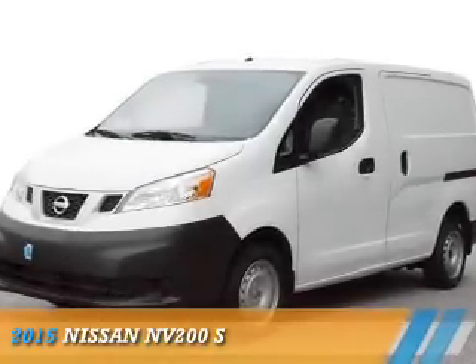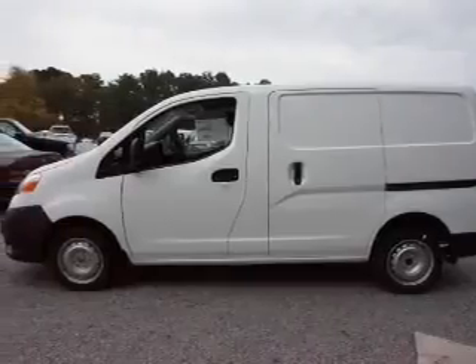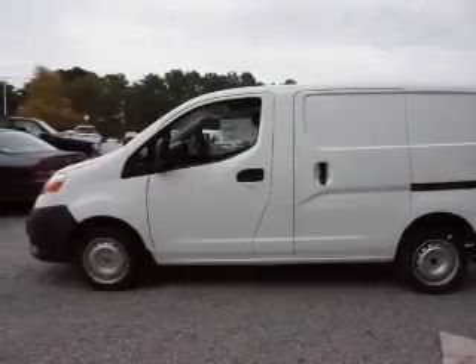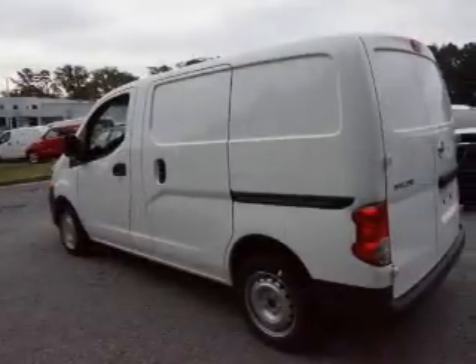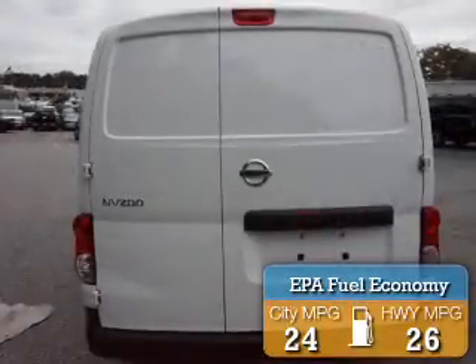Presenting the 2015 Nissan NV200. It's powered by front-wheel drive, a two-liter, four-cylinder engine, and an automatic transmission. Great fuel efficiency saves you money by requiring fewer trips to the gas station.